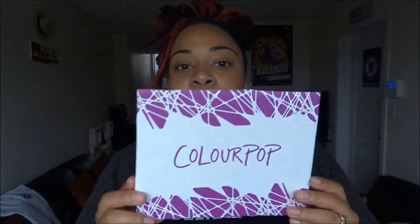Hey guys and welcome back to my channel. Today's video is just another haul from Colourpop Cosmetics. This is the company right here — this is actually the inside cover of the box that I received my eyeshadows in. I thought this was really pretty so I decided to save it. So I'm just going to get right into the haul.